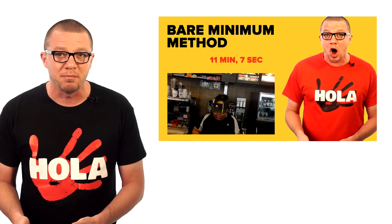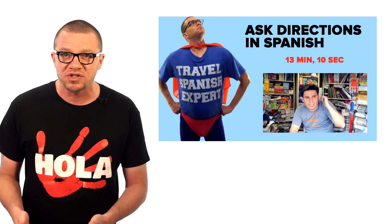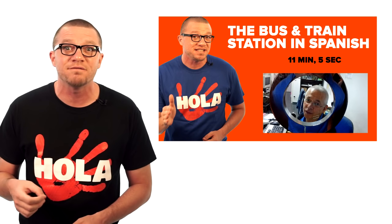We have come to the end of the road — the final video in this series about travel Spanish. We started off three videos ago with the bare minimum method. Learning all of Spanish is impossible, but the bare minimum method is a specific three-step process for learning just the Spanish you'll need for a specific situation. Learn how to ask directions? You can do that. Learn how to get a ticket at the train station? You can do that.